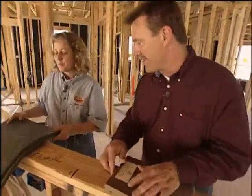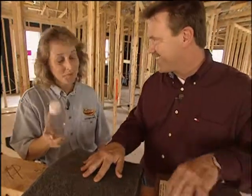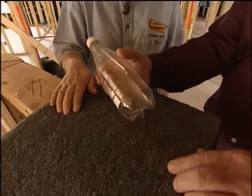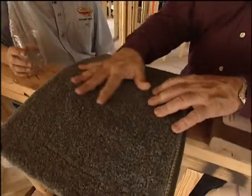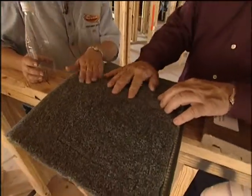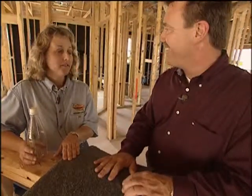This carpet is made out of recycled pop bottles, believe it or not. This type of plastic is recycled into a very sturdy, stain-resistant carpet. It feels and wears just like regular carpet. It's a very good carpet, readily available, and not any more expensive — but people do need to ask for it.